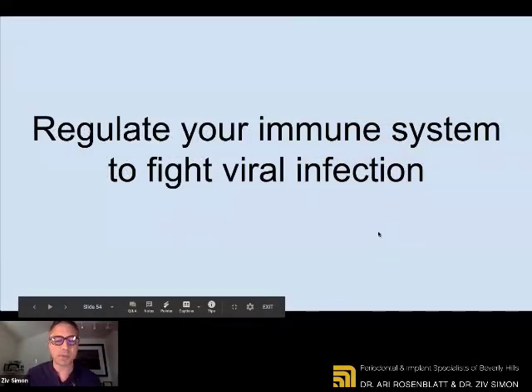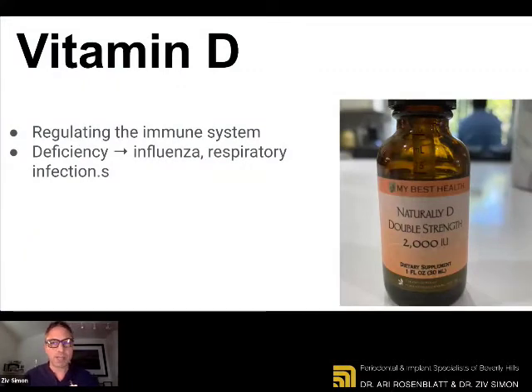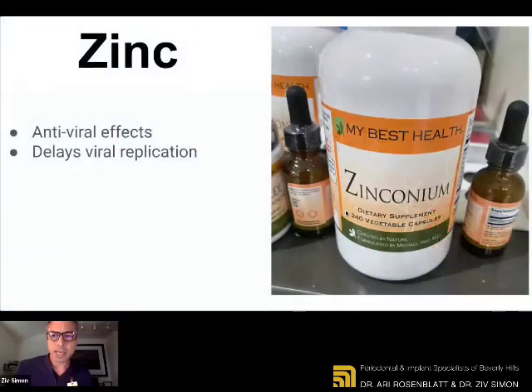If you want to regulate your immune system to fight viral infections, which is very apropos right now — vitamin D. Vitamin D plays a very important role in bone metabolism. We know that we're not getting enough vitamin D because we're not exposed to the sun, and most of us are deficient. If you're deficient, you're making yourself susceptible to viral and respiratory infections such as influenza. So vitamin D on a daily basis. If you actually want to fight back against COVID-19, it's been shown that a zinc supplement is extremely important. It has antiviral effects — it delays viral replication. Ari and I have been taking zinc since the beginning.